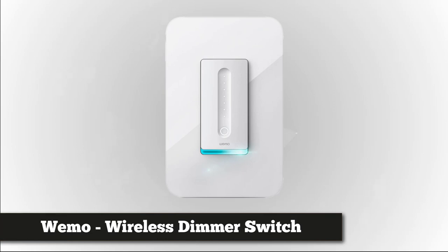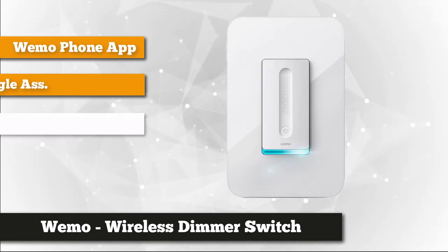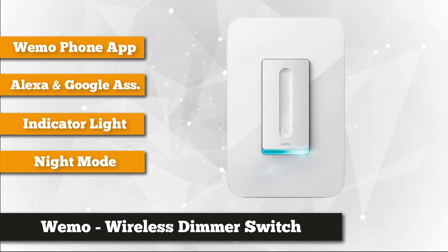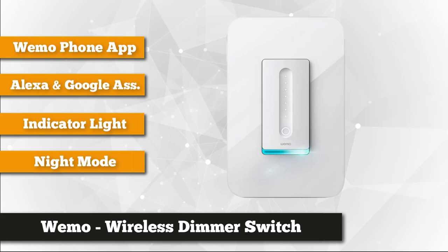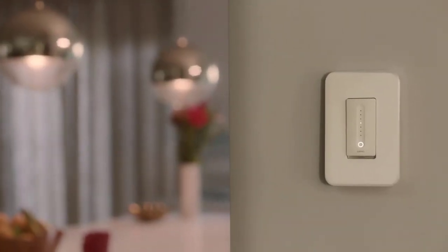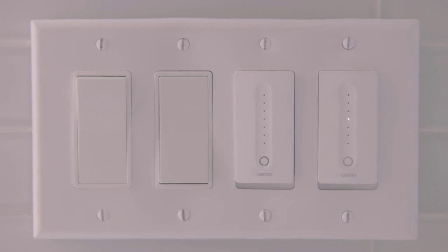Next is the WeMo Wireless Dimmer Switch. Experience the most convenient way to adjust lighting levels in your home with the Universal Belkin Dimmer Switch. You may schedule operations or set the timer via the WeMo app. This smart light switch perfectly works with a compact fluorescent lamp, dimmable LED, and even incandescent light bulbs. It features WeMo app compatibility.